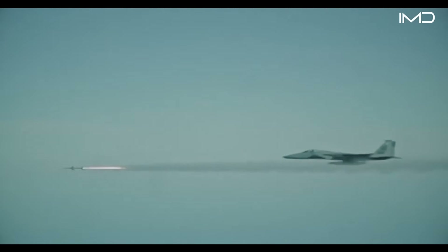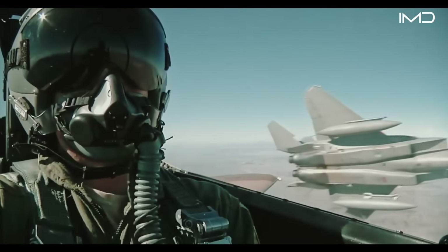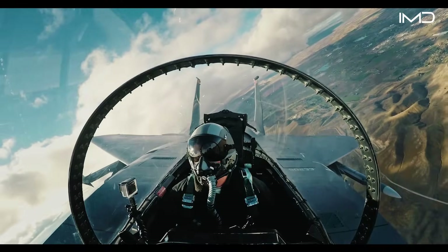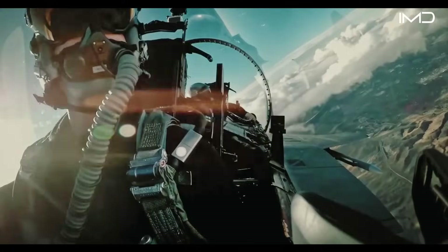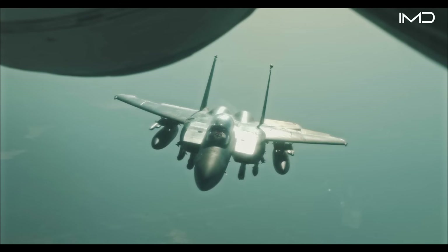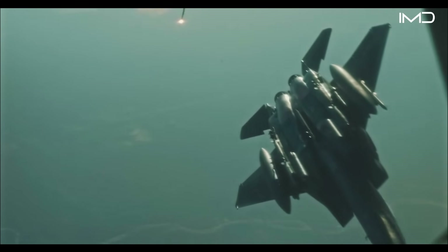Beyond offensive firepower, the Eagle also excels in defense thanks to its advanced electronic warfare system. This system deploys countermeasures ranging from heat-seeking flares to advanced radar jamming technology.